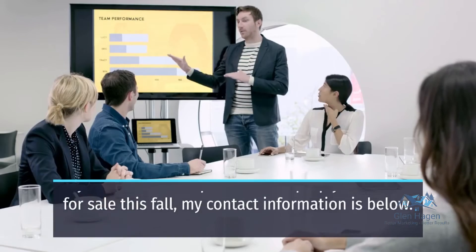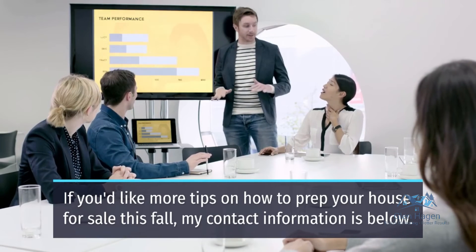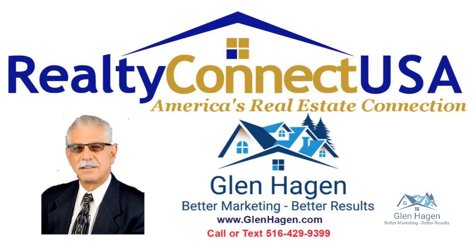If you'd like more tips on how to prep your house for sale this fall, my contact information is below. Make sure you give me a call.